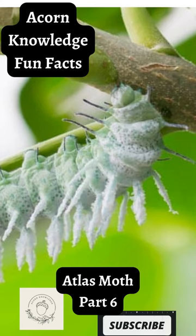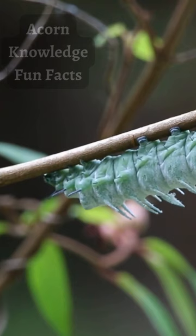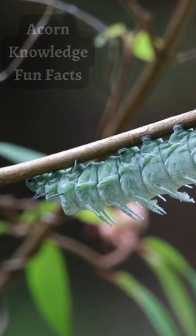Acorn Knowledge Fun Facts: Atlas Moth, Part 6. When threatened, the caterpillars of this moth have a very irritating defense. There are special glands in the abdomen that contain histamine — a compound responsible for allergy symptoms, the one that you take antihistamines to suppress — that, in response to a threat, explode out of pressurized channels to deter predators.